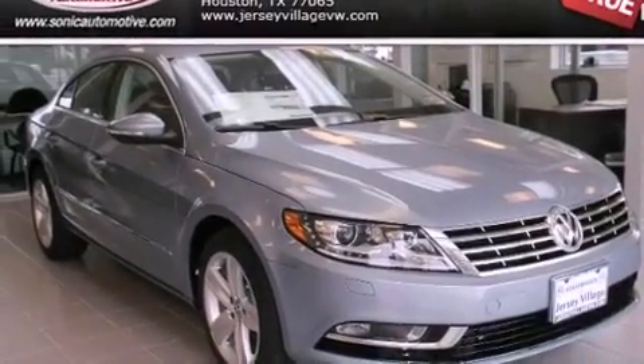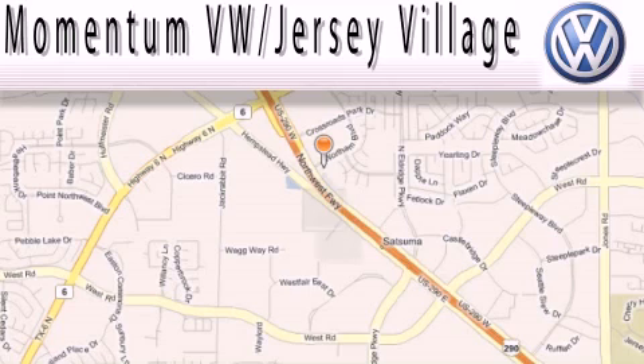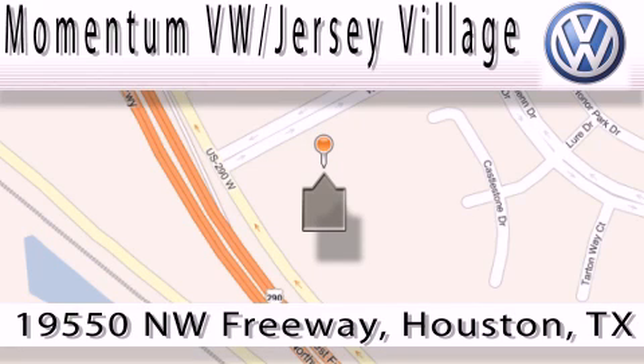Contact us today and schedule your opportunity to see this vehicle in person. Extreme low-pressure sales, extreme friendliness, and extreme fair pricing — that's Volkswagen of Jersey Village, a proud member of the largest dealer chain in Houston. Contact our internet department today or stop on by. We're easy to find — just take 290 West to the Eldridge Parkway exit.